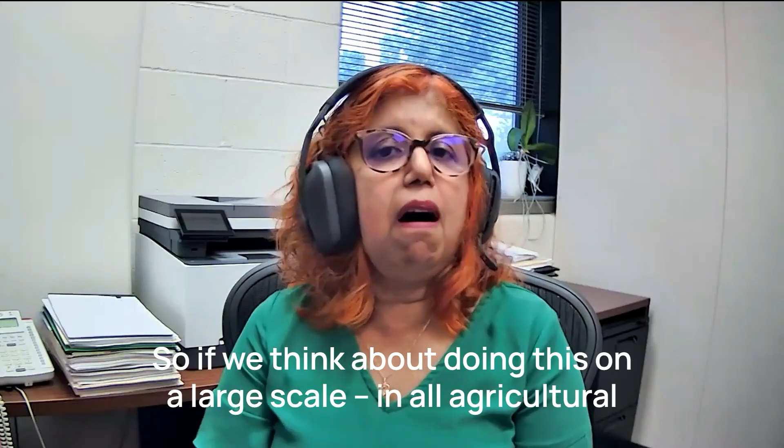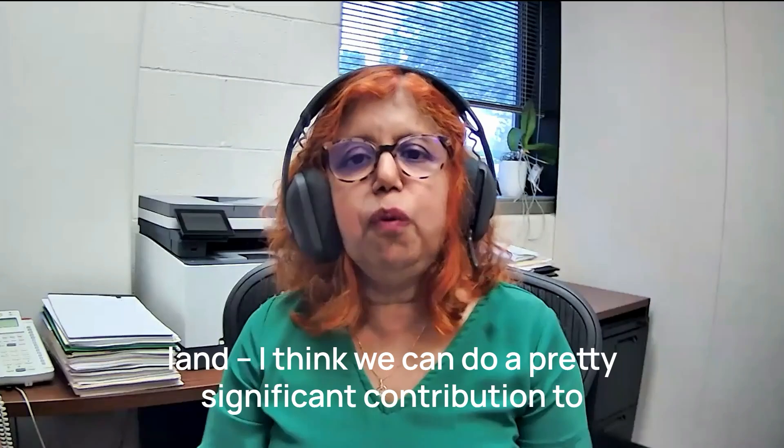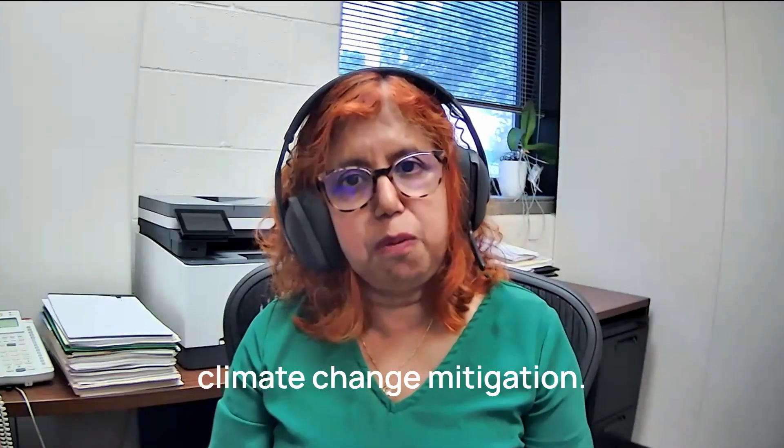So if we think about doing this at large scale across all agricultural land, I think we can make a pretty significant contribution to climate change mitigation.